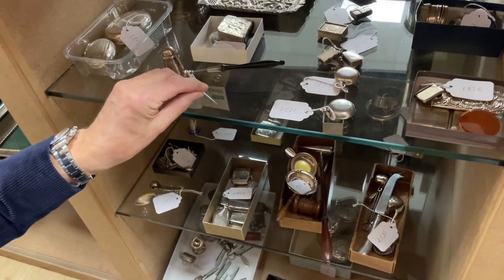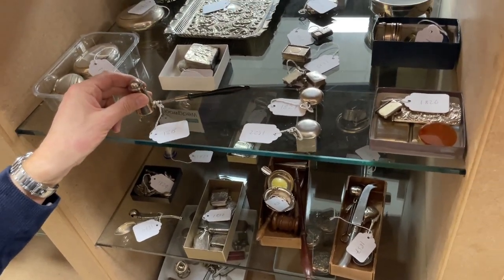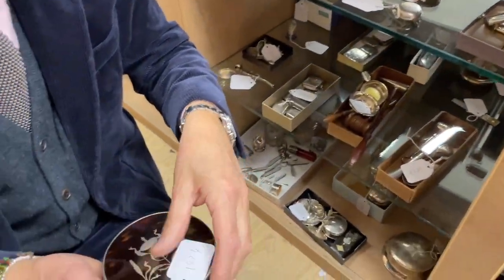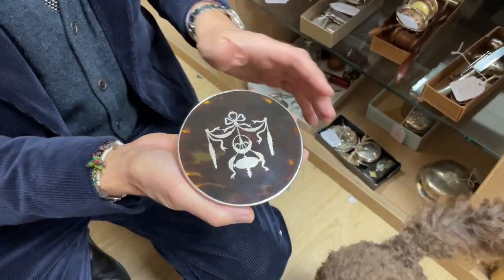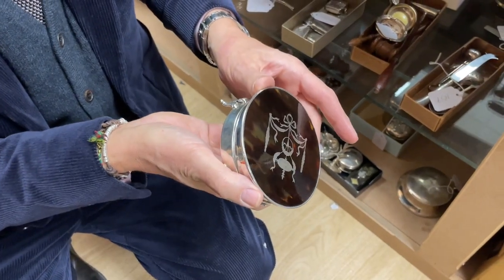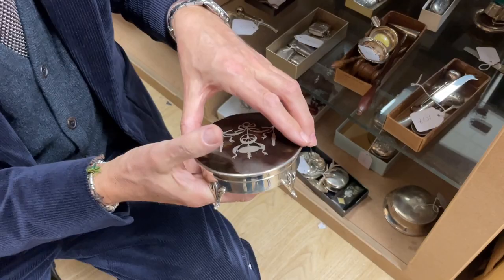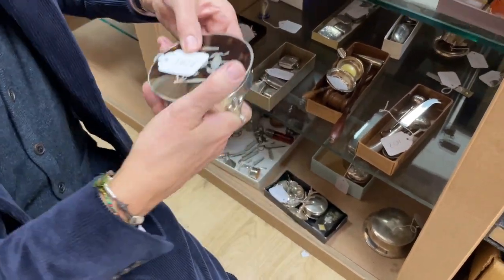Is that tortoiseshell, lot 1824? Yes, it is — it's nice quality, in lovely condition. That's a nice little dressing table or toilet box, fully hallmarked, roundabout 1900, perfect for your jewellery with a nice interior. Absolutely ready to go — a good little thing.